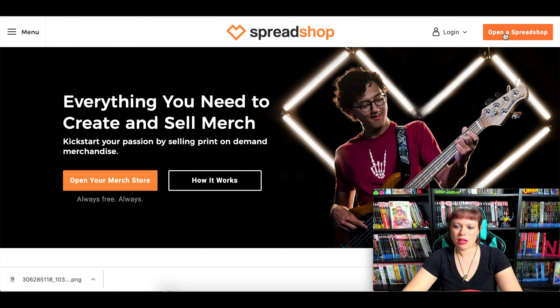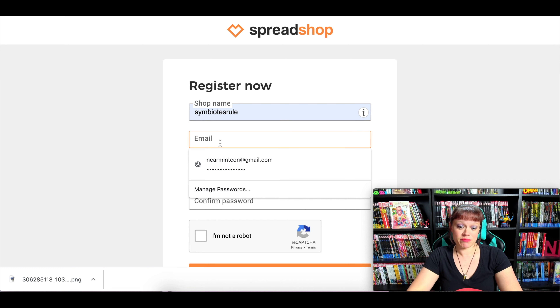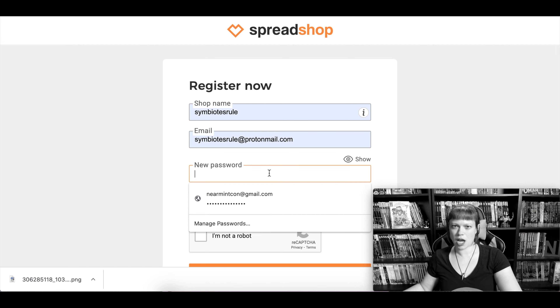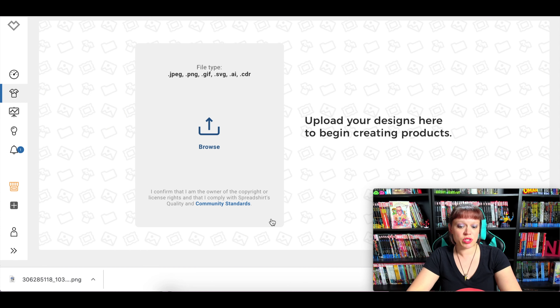First, go to spreadshop.com and click 'Open a Spread Shop' — it'll take you to register. So let's do that. 'Symbiotes Rule' is already remembered, and symbiotes.rule at protonmail.com — I've been busy. Well, good, then you can help me out with this tutorial. On the checklist you'll see we've got three steps: first, create products; then set up the Spreadshop and design it how you'd like; and then activate it. Three really easy steps.